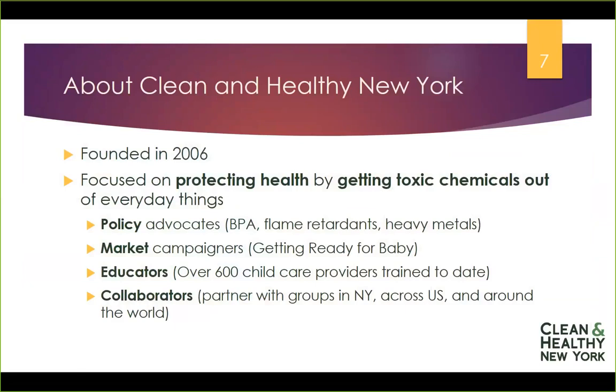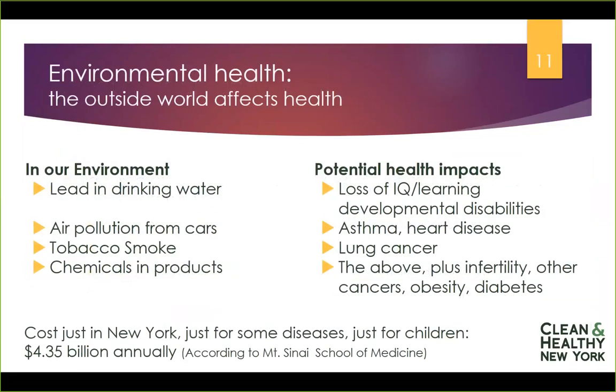We really find that the way we win is by collaborating with a wide, diverse array of organizations, both here in New York and across the U.S. and around the world. So let's talk briefly about what we mean when we say we're working for environmental health. Basically, that means that the outside world affects the health of our inside body.